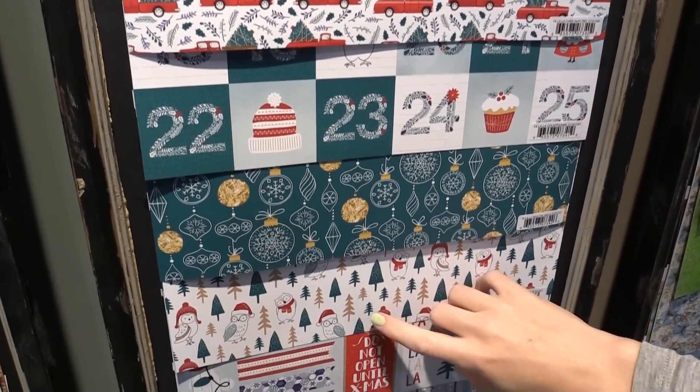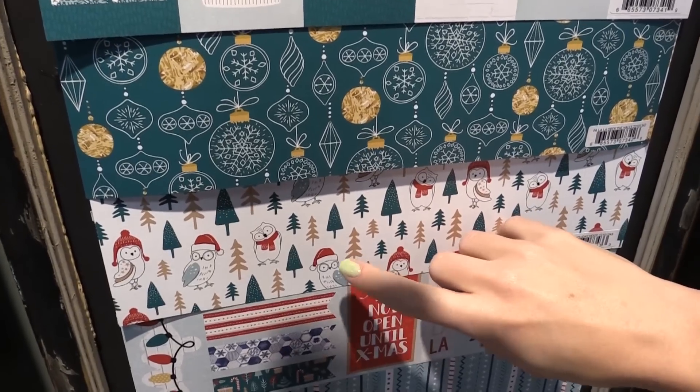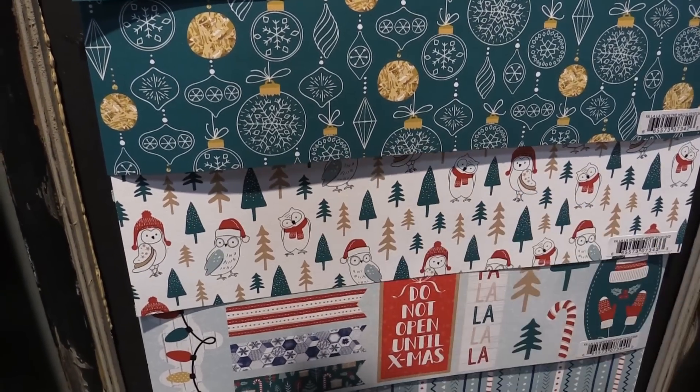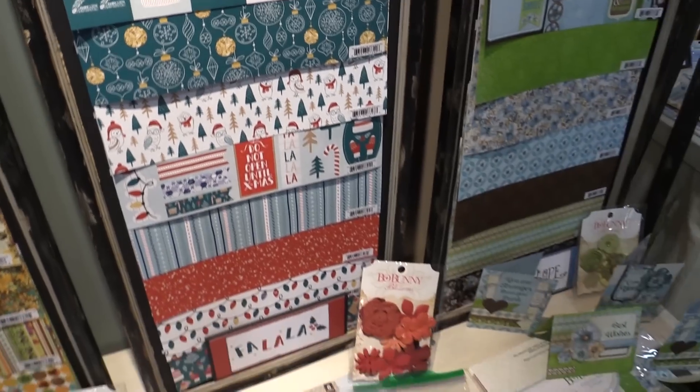This one is my favorite — look at these little owls, they're so cute! You have the owls with the glasses, the hats, and the little bashful one with the scarf. I love it! We also have this ephemera pack which I was holding, and this is also part of the Fa La La collection by Bow Bunny.